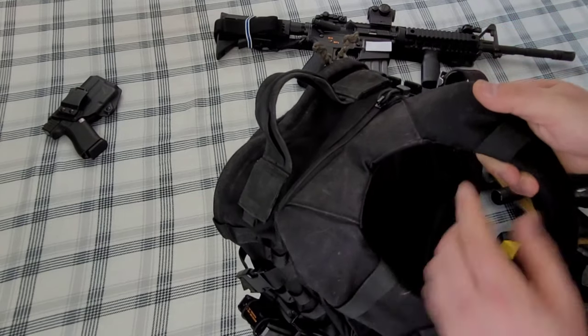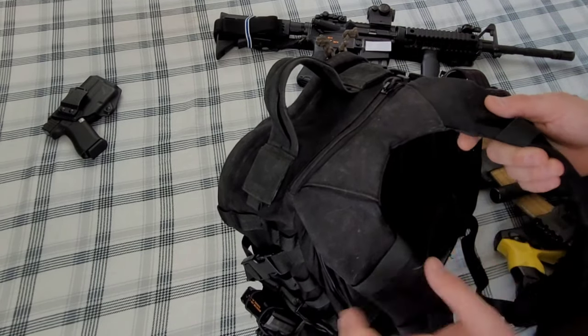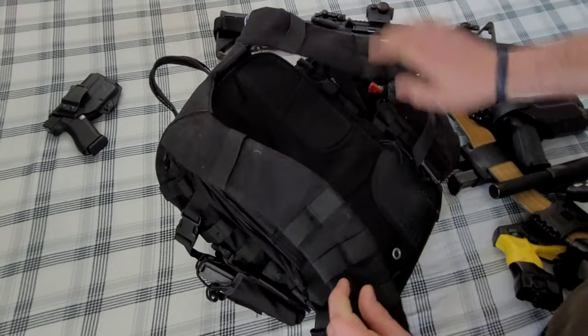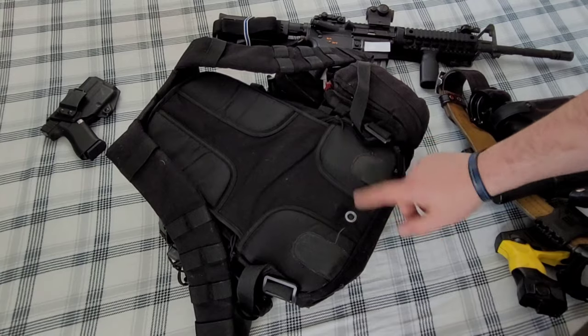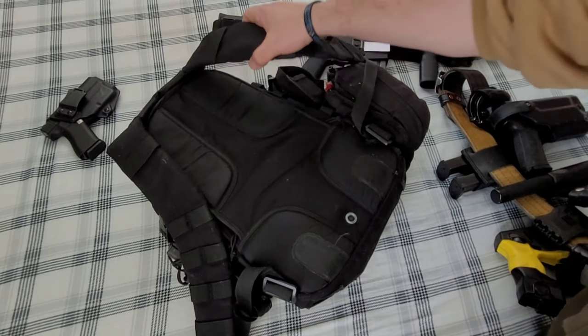The straps are holding up pretty good. I was starting to get fraying here about a year ago, so I took a lighter to it and burned down all the frays — it's been holding up good since. It's a little worn out in some spots, but a quick pass with a lighter and it'll be looking just fine.